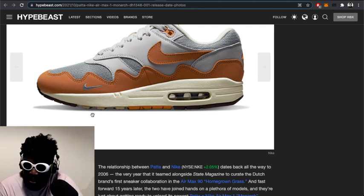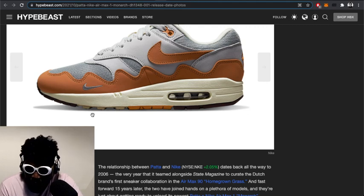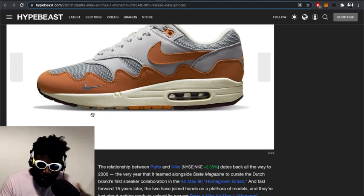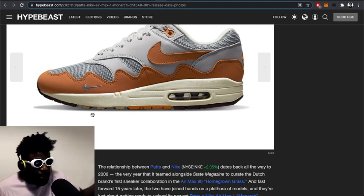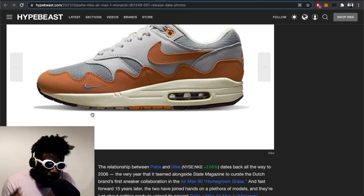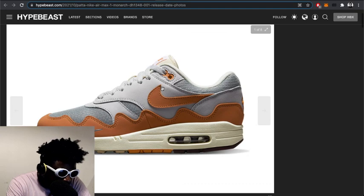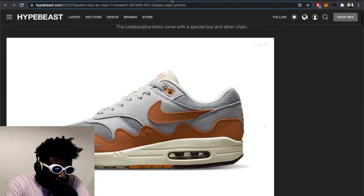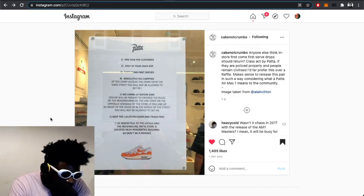I can't really think of a Patta shoe I haven't liked — apart from some of the Para stuff, which can be a bit hit and miss. But when it comes to what Patta do collaboration-wise with sneakers, they really are in a league of their own, there's no denying that. And to make me even more of a fan — look at what they did for one of the releases in Milan or somewhere.